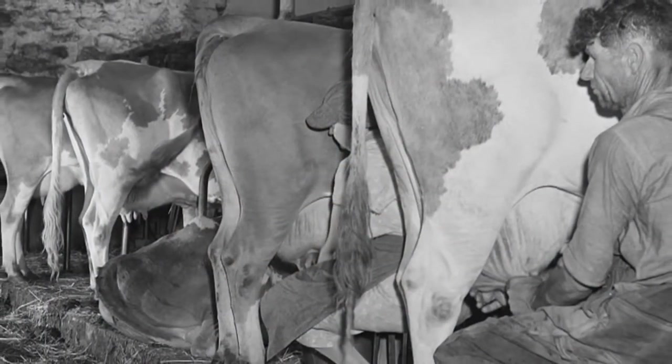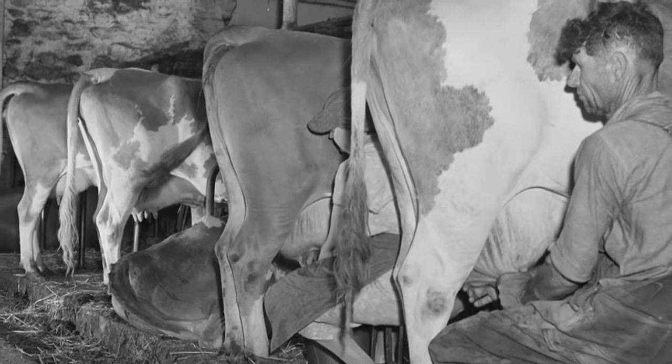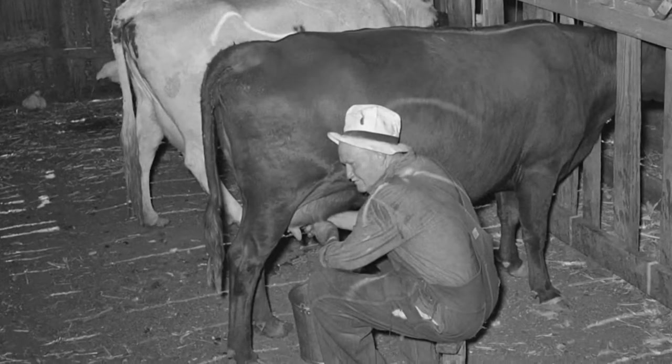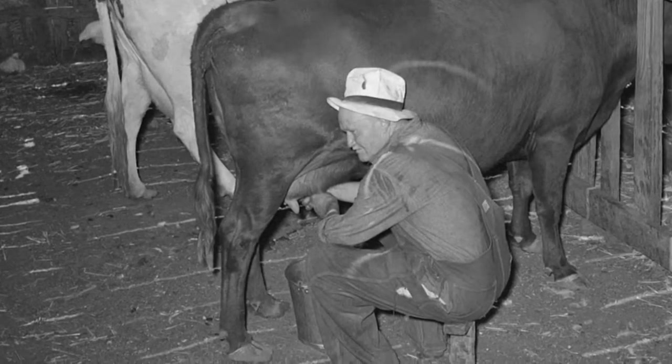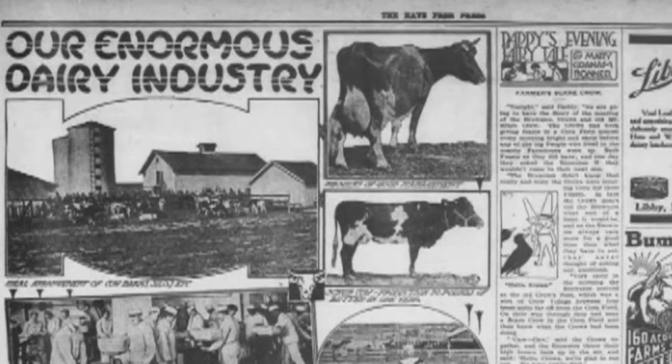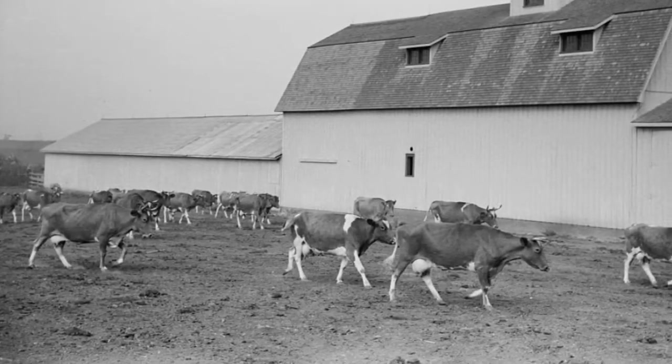Back in the day, farmers milked cows by hand into buckets while sitting or kneeling next to the cow. This age-old practice of harvesting milk was inefficient and labor-intensive. As the dairy industry grew, so did the size of dairy herds, making it difficult for farmers to keep up with demand.